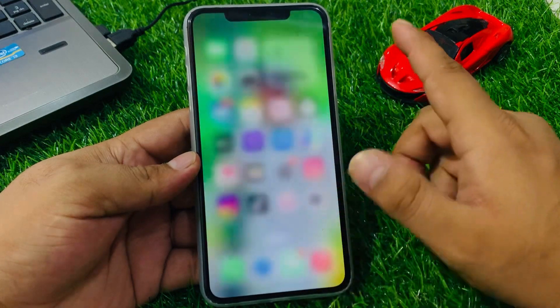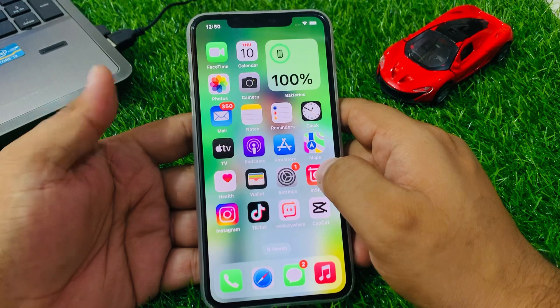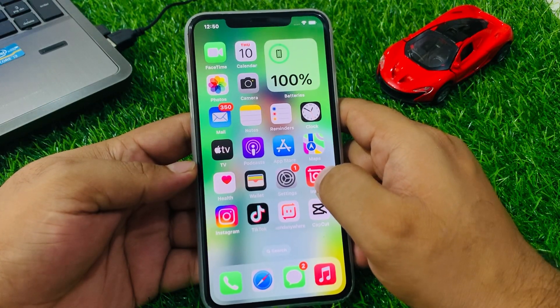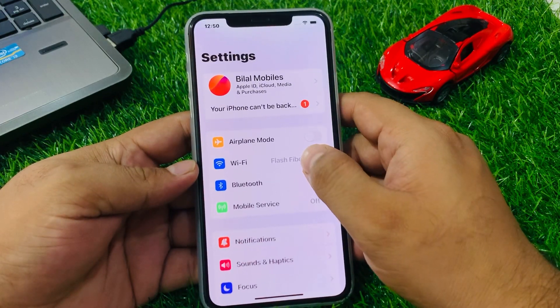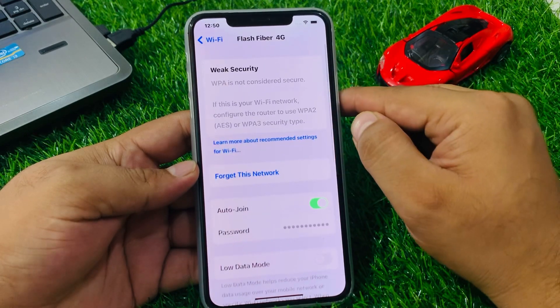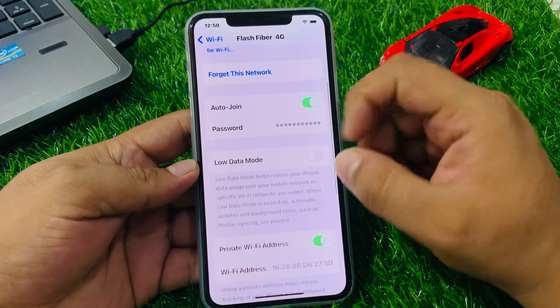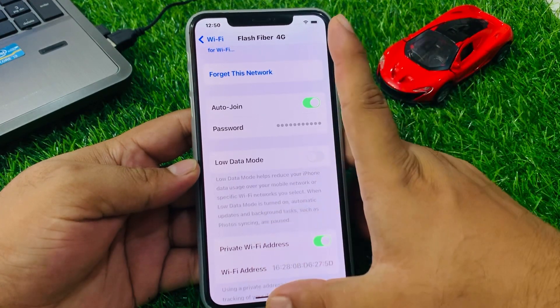If solution number three is not working, apply solution number four. Solution number four is turn off low data mode for Wi-Fi. Tap on Settings, tap on Wi-Fi, tap on the blue icon. You can see Low Data Mode appears on screen — if it is toggled on, simply turn it off and fix your problem.